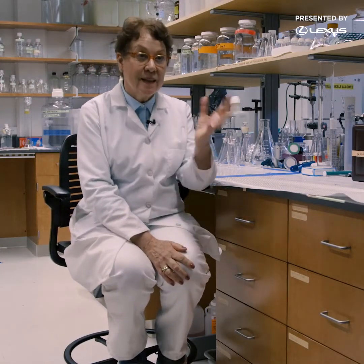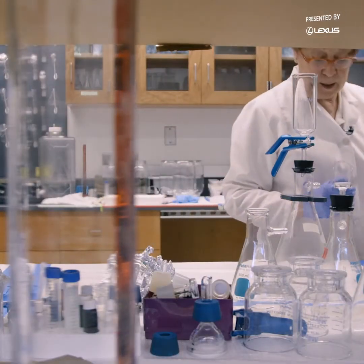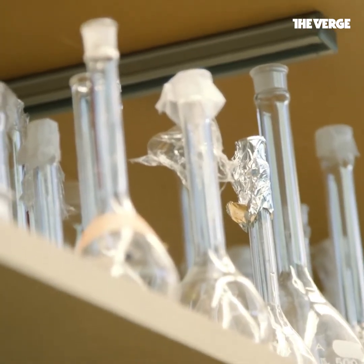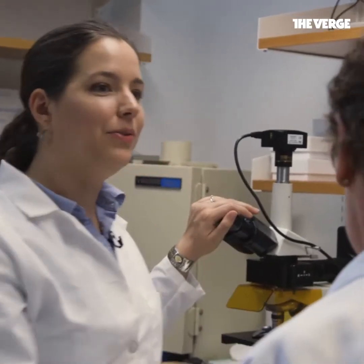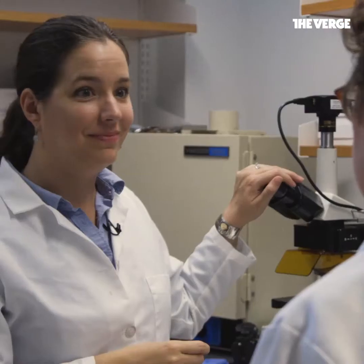Deborah works with high school students and shares their reaction when they see microplastics in the scope for the first time. In fact, there have only been a few times when she hasn't found microplastics — in some shrimp carefully farmed in a pristine environment, and in oysters from a remote bay in Washington State. But these days, when she does a dissection, she knows what to expect. How often do you find microplastics in your shrimp samples? Every time. So far, every time.